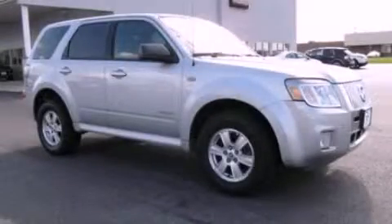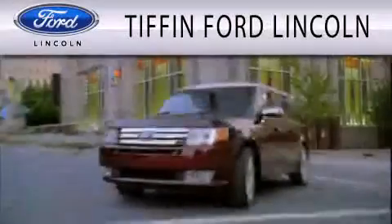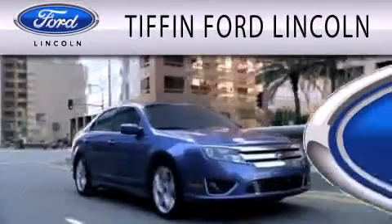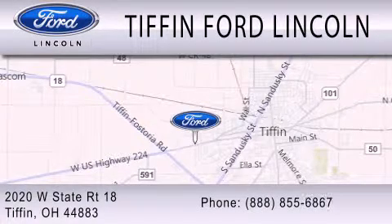Contact us today to arrange your test drive. Tiffin Ford Lincoln is dedicated to doing everything possible to ensure that the experience you have selecting your next vehicle is as pleasant as possible. We are located at 2020 West State Road 18 in Tiffin.